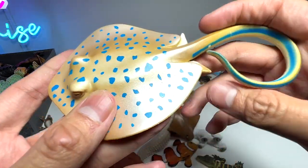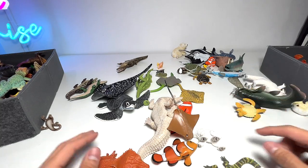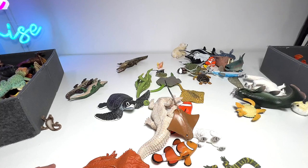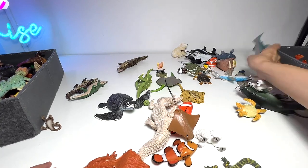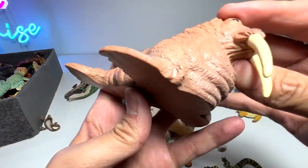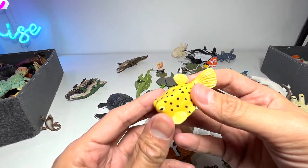Blue-spotted ray — nice. And what else? A marble ray. And here is a salmon.